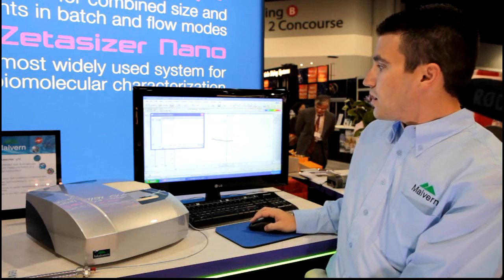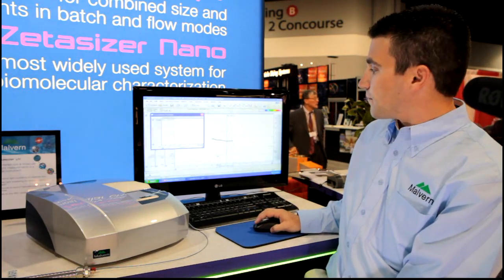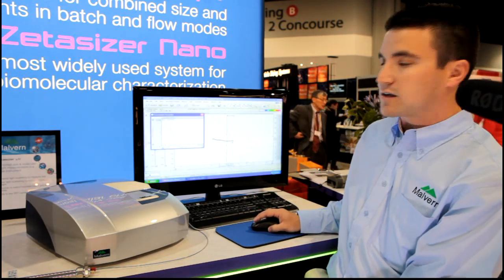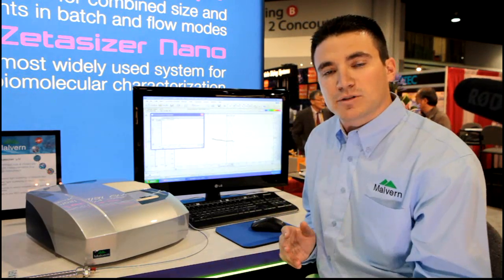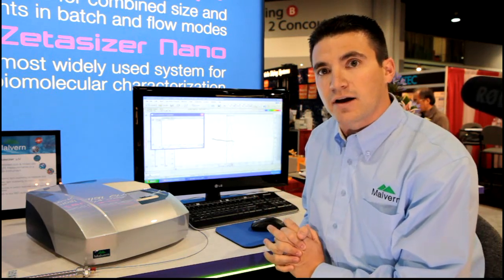As you'll see here, we have our static light scattering signal in green, our refractive index signal in red, and our dynamic light scattering signals across the peak. So in a single injection, you'll get absolute molecular weight information from static light scattering as well as size information from dynamic light scattering.